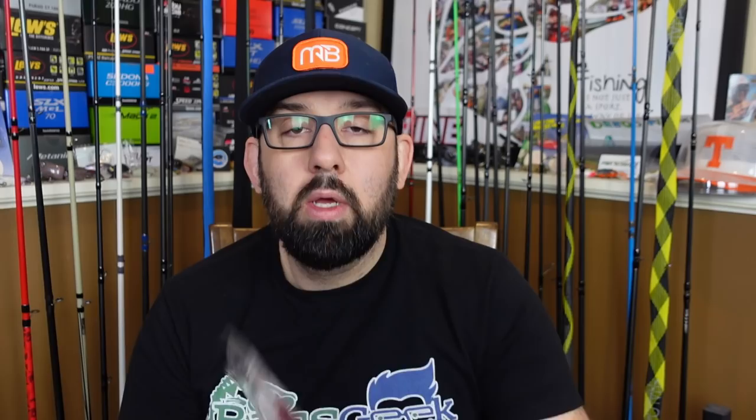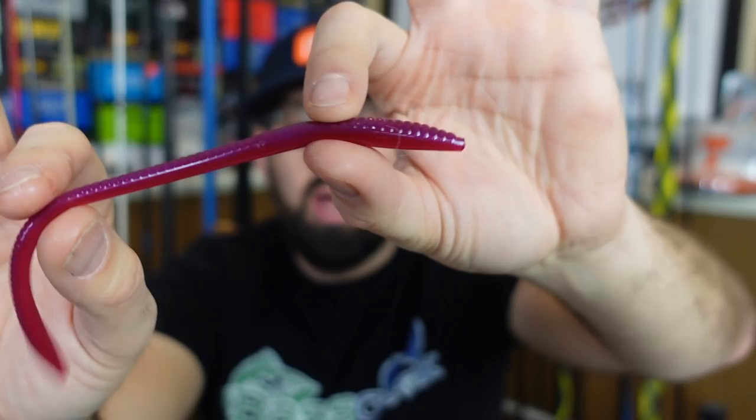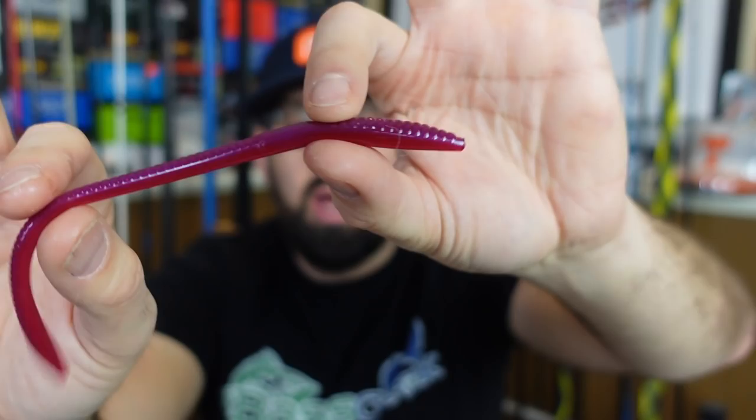Some really neat trick worms in the Maid Margarita color. It's like a mix between morning dawn and almost a tequila sunrise when you look at the top — really neat color.